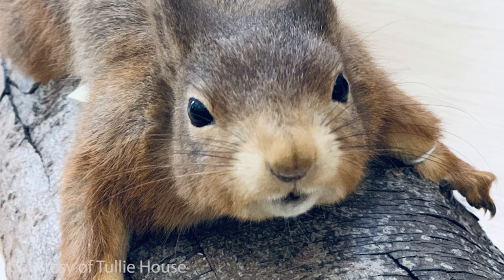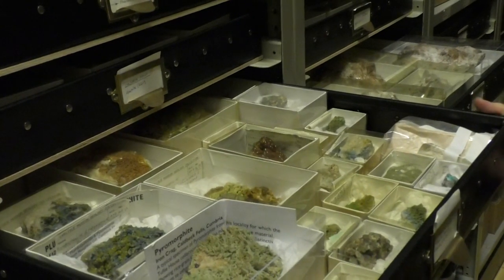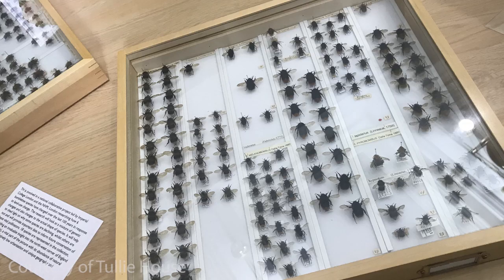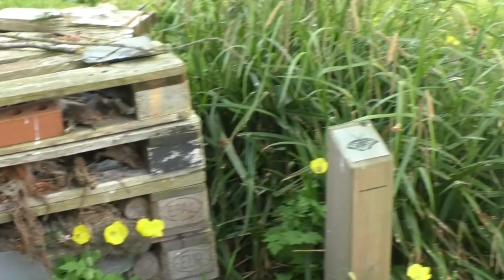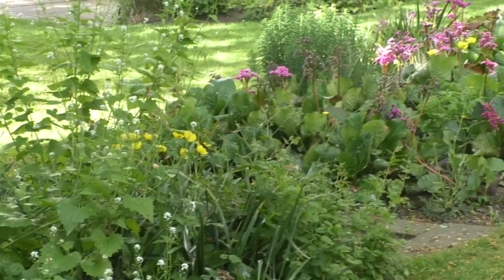We had red squirrel research that's really vital for helping to conserve the species and to look at the impacts of landscape management on them too. One of our tables also showcased our current national collaboration on bumblebee research. Amazingly, we have 84 different species of bumblebees in the collection, which is most of the ones found in the UK, representing the outstanding biodiversity in Cumbria.